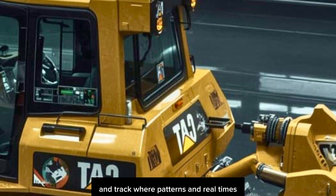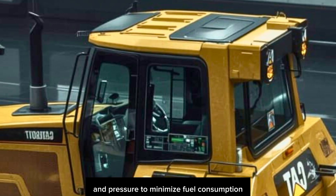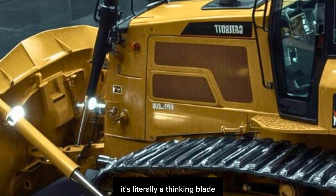And let's not overlook the blade. Caterpillar's all-new Adaptive Edge Blade is built with intelligent edge sensors that track wear patterns in real-time and automatically adjust the blade's angle and pressure to minimize fuel consumption and extend the cutting edge's life. It's literally a thinking blade.